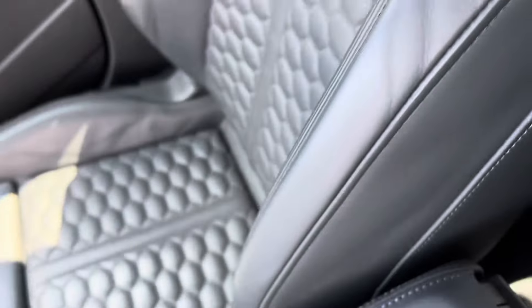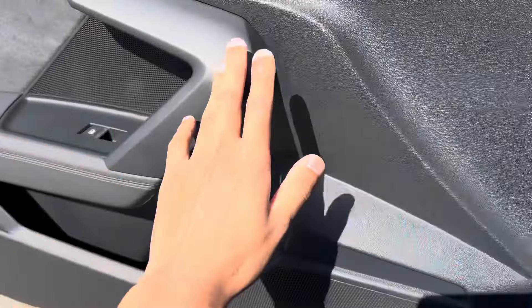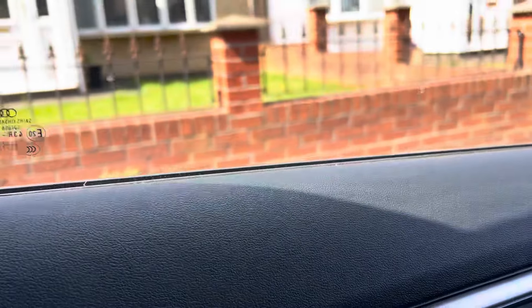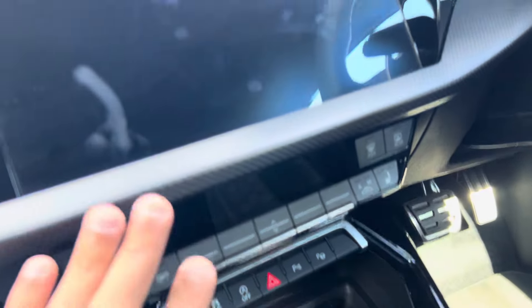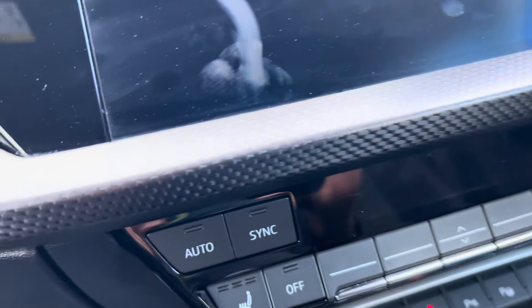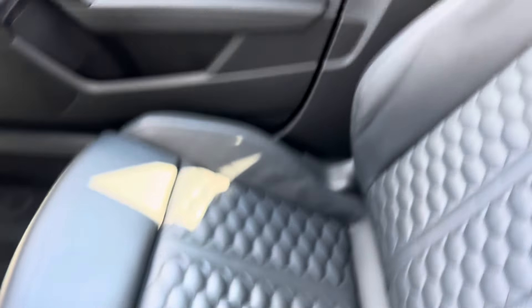We got the interior and if you close this, just take a look at this — damn. We got the Quattro, we got the hazard lights. I don't know if this is like carbon fiber or something, I'm not entirely sure, but yeah. And we got the seats as well, we got the RS logo right there.